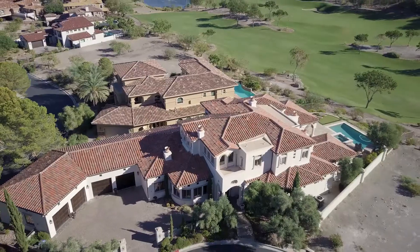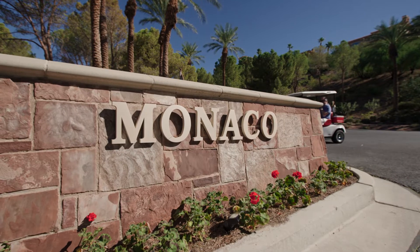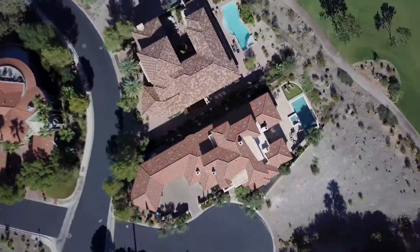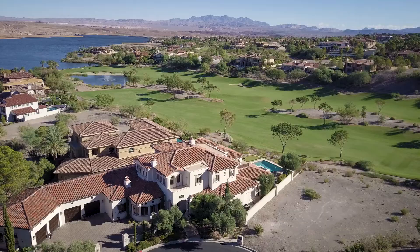This 6,400 square foot two-story Mediterranean style turnkey home is located in the Monaco community in the guard-gated South Shore area at Lake Las Vegas. The lot size is just over a third of an acre and this house sits on the 12th fairway of a Jack Nicklaus Signature Golf Course.